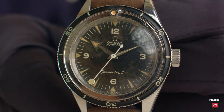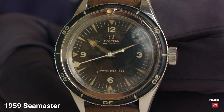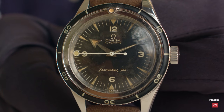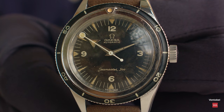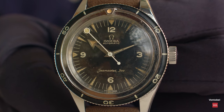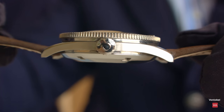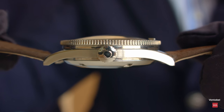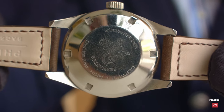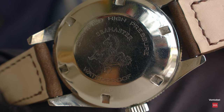This is the original watch from 1959, also with a lollipop central second hand. You can admire the tritium lume with its vintage look. Everything written on the dial — 'Omega Automatic Seamaster 300' — mirrors the new one. From the side, you can see the domed crystal, and from the back, a plain caseback with the Seamaster logo.